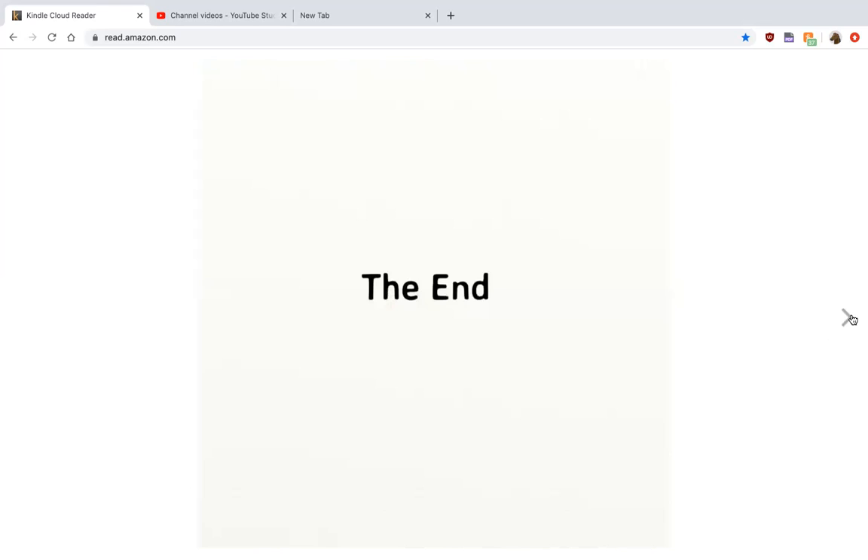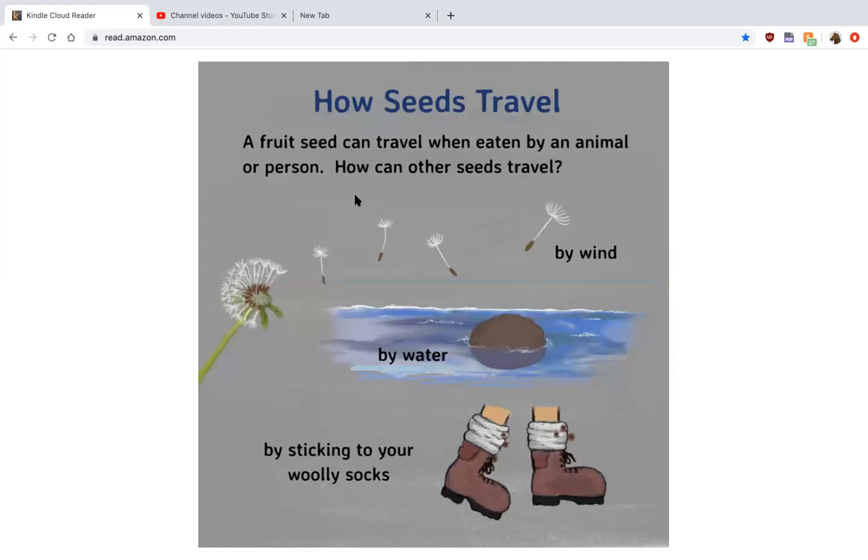The end. How seeds travel: a fruit can travel when it's eaten by an animal or person. How can other seeds travel? Dandelions can travel by the wind — like when you blow on one — or by water, if it lands on the water and floats away or gets whisked away. Seeds can also stick to the bottoms of your shoes and boots, and you can take them with you, walking.